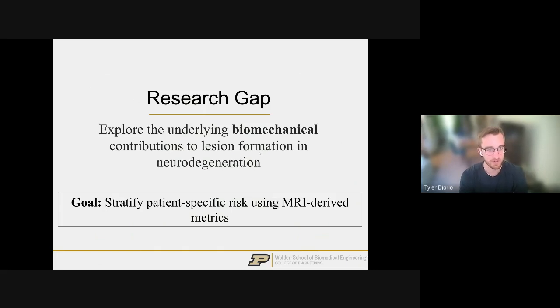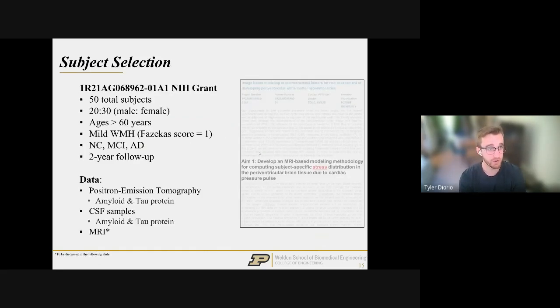The research goal is to examine biomechanical contributions to lesion formation and use only MRI-derived metrics to stratify patient-specific risk — using MRI because it's a clinically available tool. We applied for an NIH R21 grant to study 50 total subjects and were lucky enough to receive it. We're targeting about 20 males and 30 females, all above age 60, with Fazekas grade one white matter lesions, followed for two years — baseline now and a two-year follow-up to track mental state, brain mechanics, and amyloid and tau burdens.